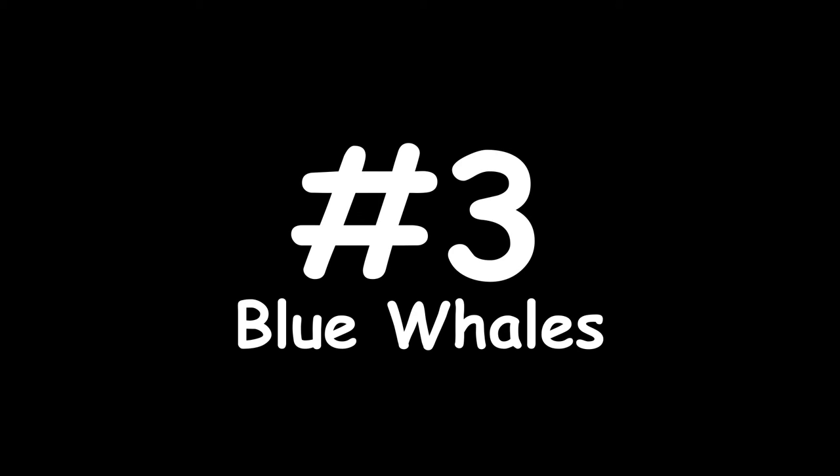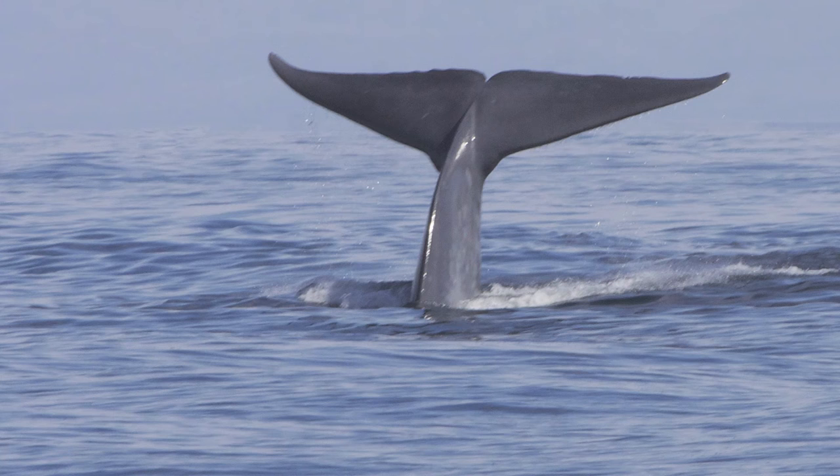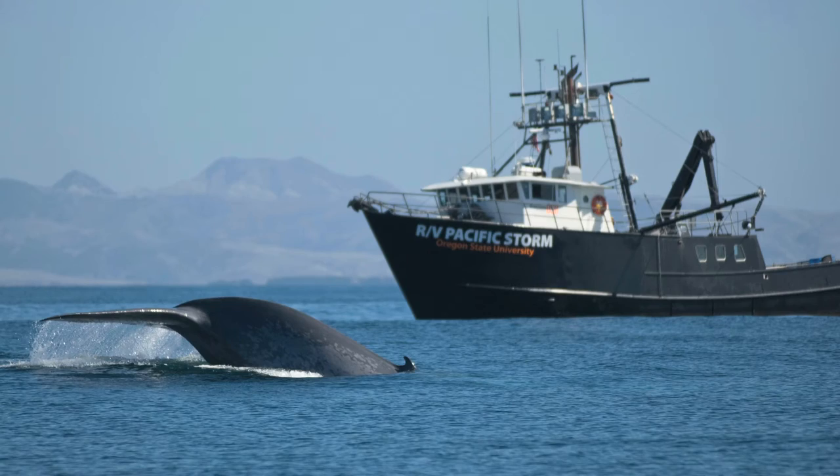Number 3: blue whales. These beautiful animals were hunted to the brink of extinction by the whaling industry for their meat, oil, and blubber. Whaling was banned in 1986 because more than 50,000 whales per year were being hunted and the population desperately needed to recover. Some countries want the ban to be lifted, but conservation groups are working hard to keep these gentle giants protected.